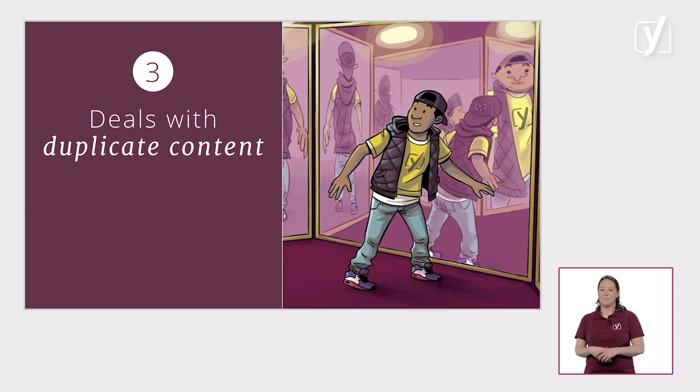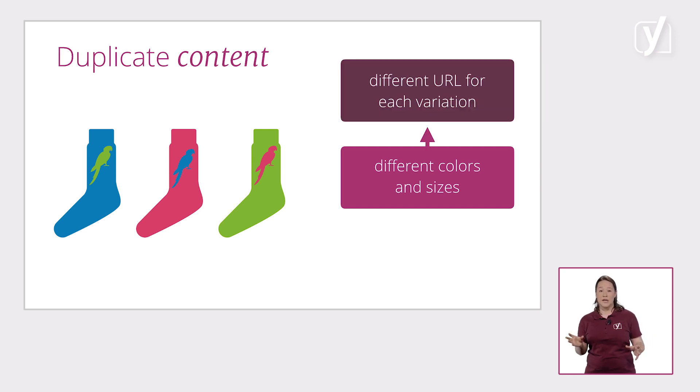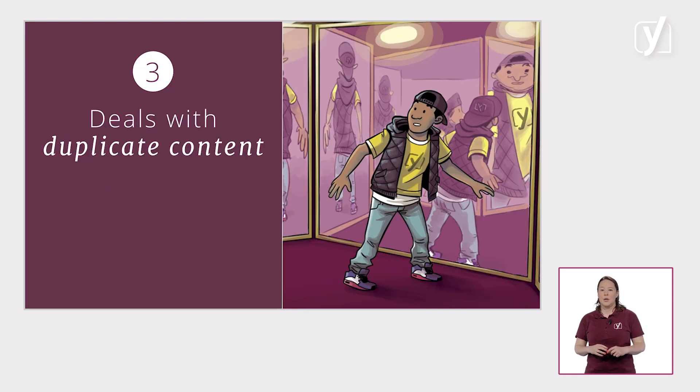Let's consider an example. Say you sell products in different colors and sizes. You have a different URL for each product variation, but the description of the product stays the same. This may seem harmless, but it can really hurt your rankings because duplicate content confuses Google. WordPress solves this for some pages by adding a so-called canonical link, showing that one version of the page is the one you want to show in the search engines.